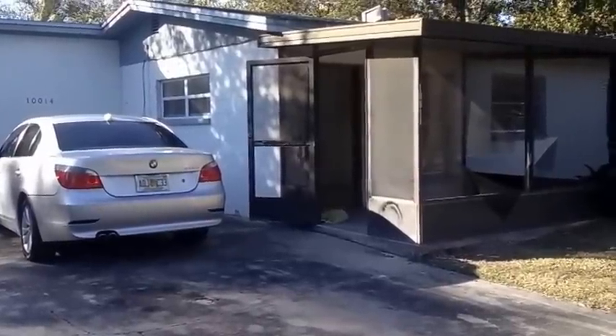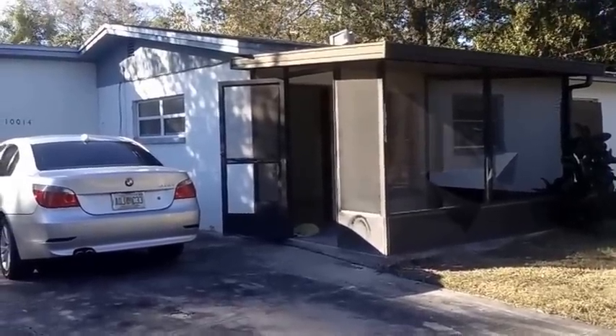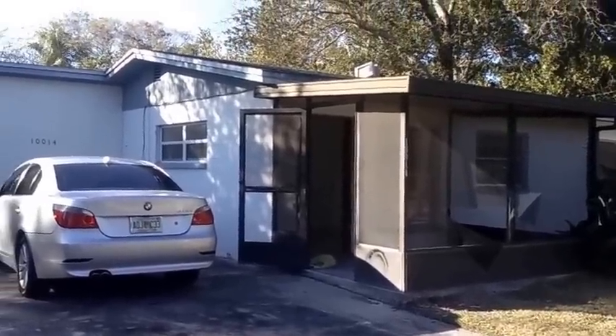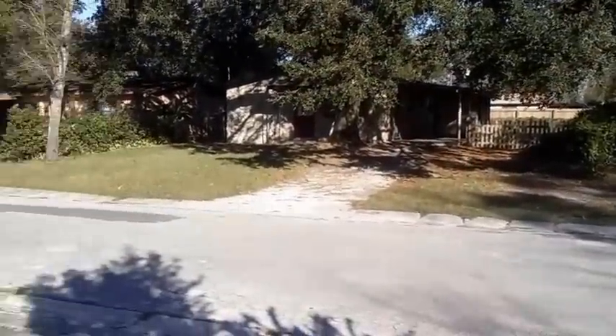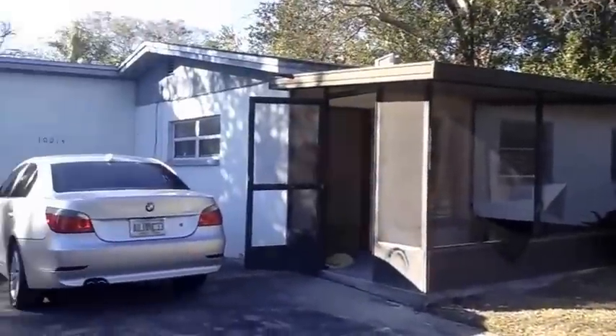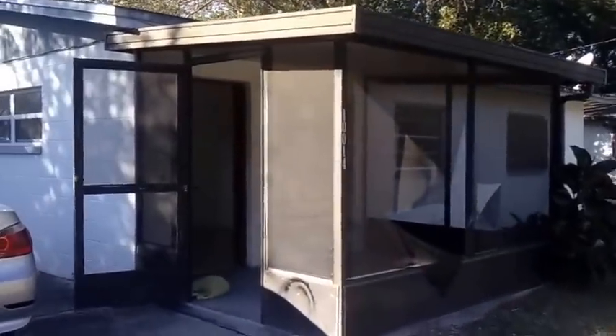How are you guys doing? This is Jorge Vasquez with Rental4Income.com — that is Rental, the number 4, Income.com. I'm going to be looking at a property today that I'm very excited about. Look at the neighborhood — very nice and quiet. Very excited about this property, it looks very nice.